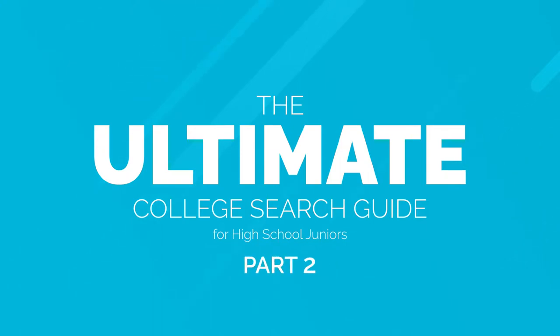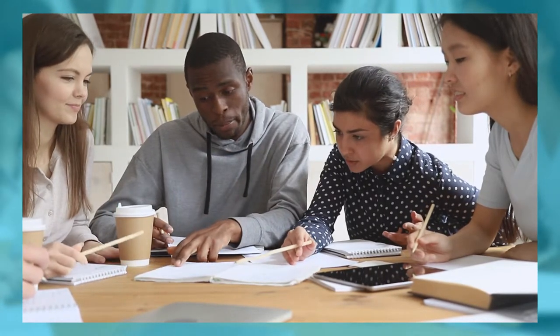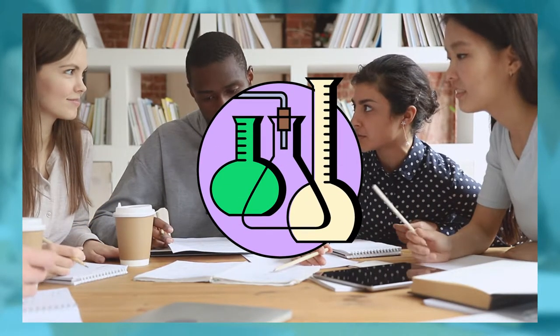Hi there, welcome back for our second part of the ultimate college search guide for juniors. Today we're going to be talking about the ACT and the SAT. The ACT and the SAT are very similar in how they are formatted, but the only major difference would be that the ACT has a science section.